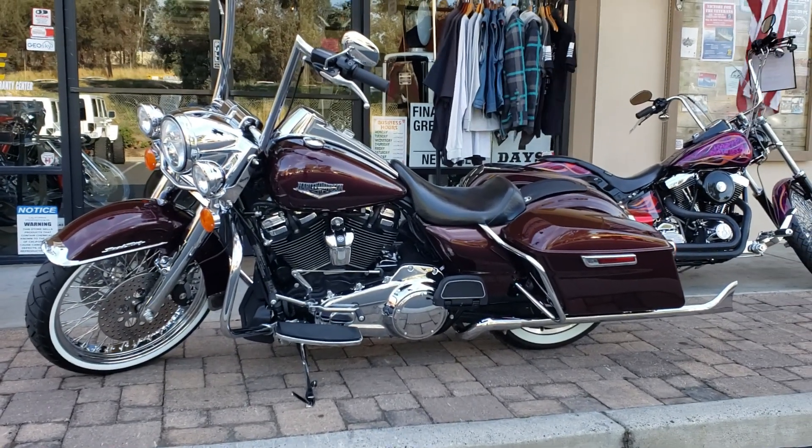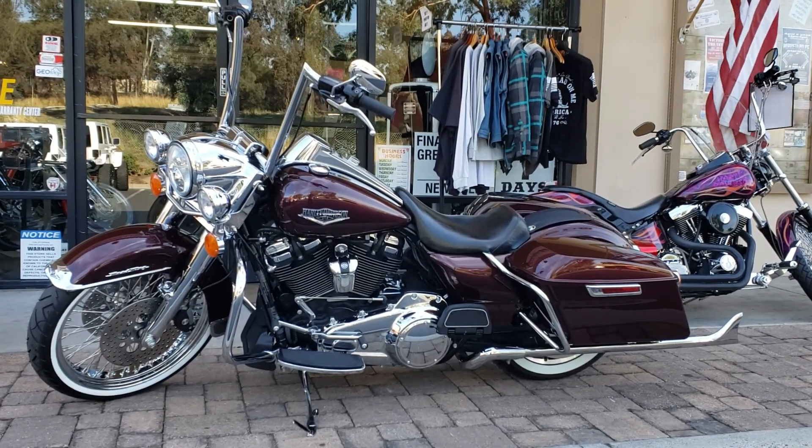Remember guys, we got Mother's Day coming up, so you've got to think of something for Mother's Day. Get this, take her for a ride on it. TheChopperGallery.com.